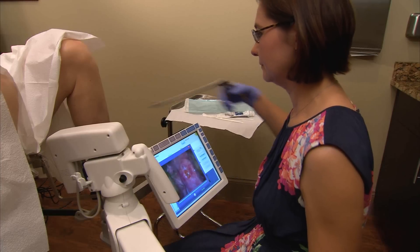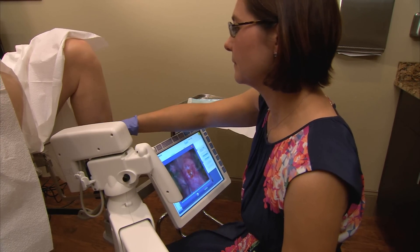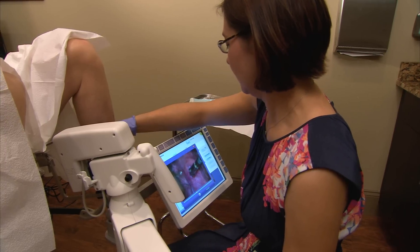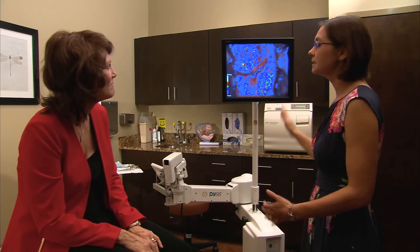One particular patient where the Dysys map helped to improve the colposcopy exam was where there was an area on the map that would recommend biopsy, and it wasn't something that I had located myself, and the biopsy did help to impact her treatment.